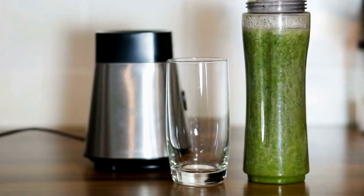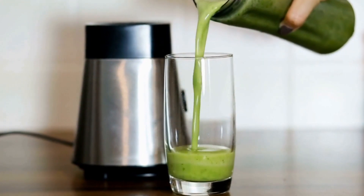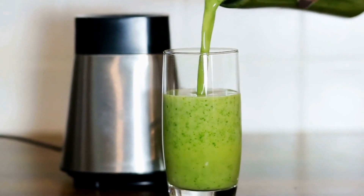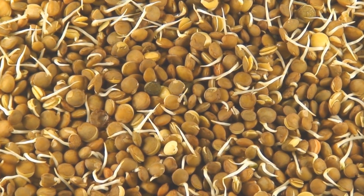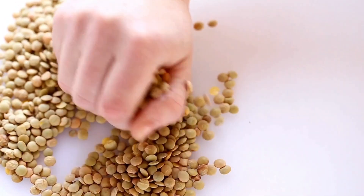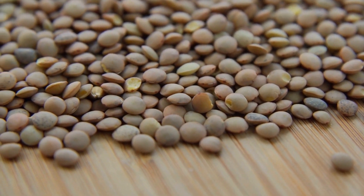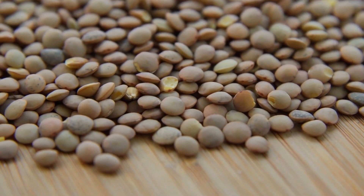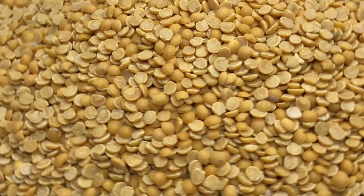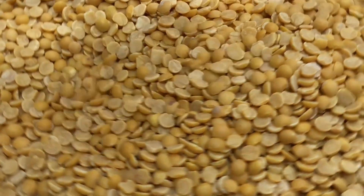Third, regarding nutrient density, brown lentils are rich in nutrients and provide a variety of vitamins and minerals that are essential to maintain the health of bones. They contain vitamin K, which helps in the creation of bone-building proteins. Fourth, the fiber content in brown lentils is a great source of dietary fiber, which has been associated with better bone health. Fiber aids in the absorption of minerals and helps to maintain a healthy digestive system, indirectly impacting the health of bones.